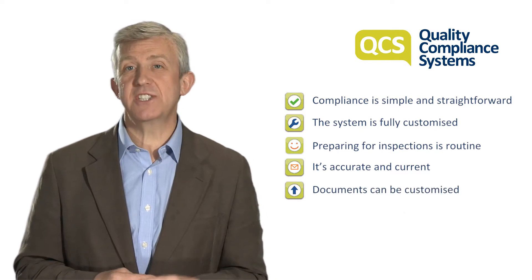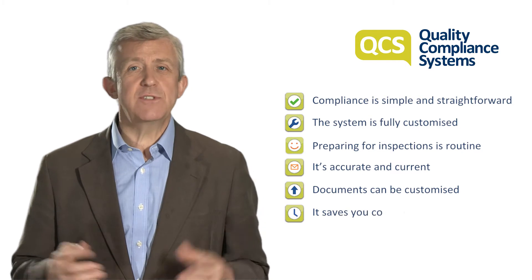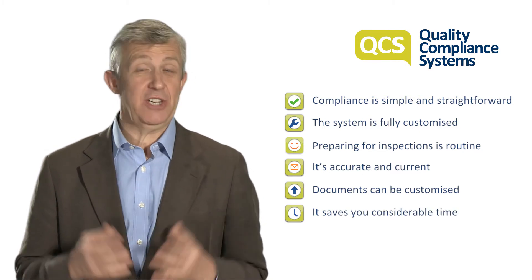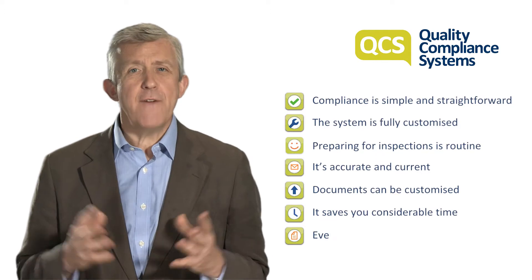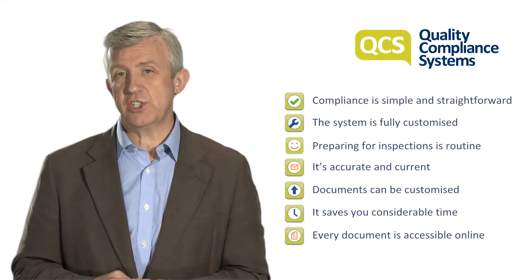Documents can be customized to your needs and uploaded online. It saves you considerable time and effort, allowing you to focus on your patients. Every document is accessible online with paper versions for operational use.